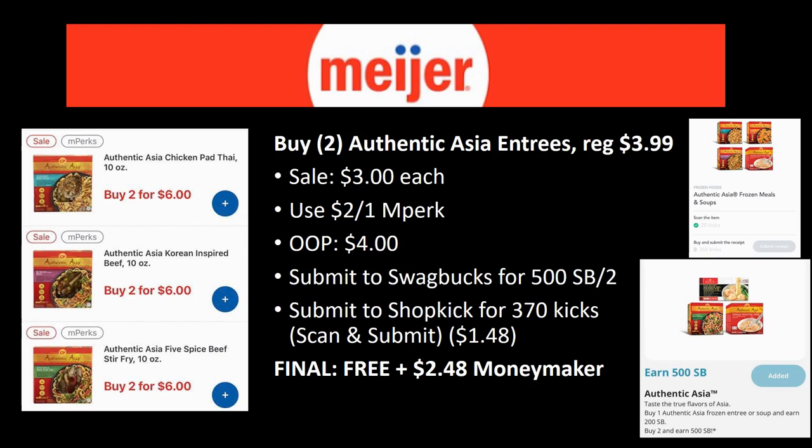Let's talk about some new freebies. If you haven't seen my Sunday video, check that out — I'll link it in the description and at the end of the video. New freebie: buy two Authentic Asia entrees regularly priced $3.99, on sale for $3. There's a $2 off one mPerk so you'll pay $4 for two. Swagbucks has 500 Swagbucks back on two (that's $5), and Shopkick has 370 kicks when you scan and submit (worth $1.48). Final cost: completely free plus a $2.48 money maker!